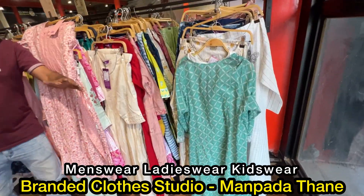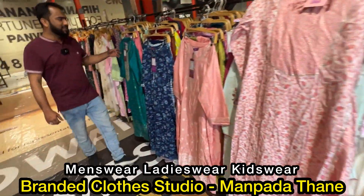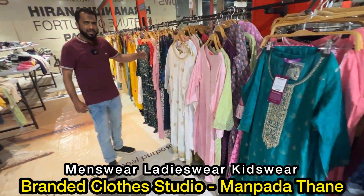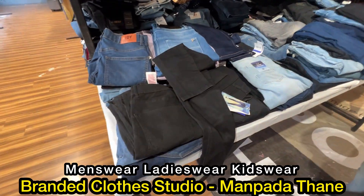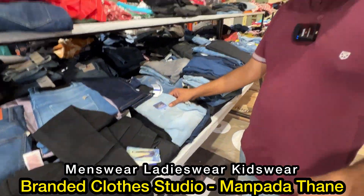There are Indian suits and shirts. All sizes — S, M, L, double XL. Look at all the suits. It's all ladies wear jeans, and there are all sizes here.